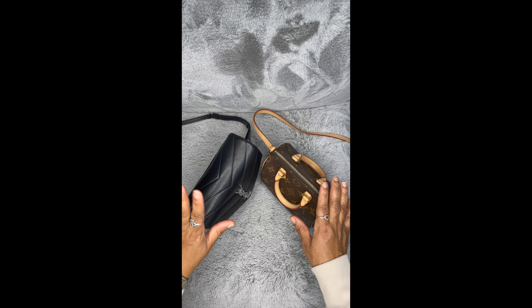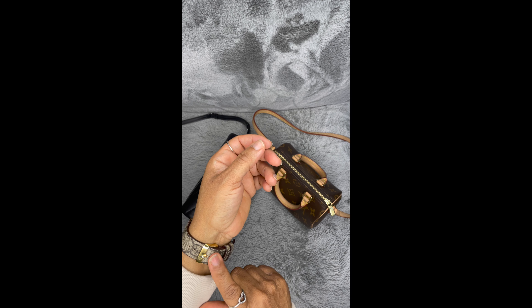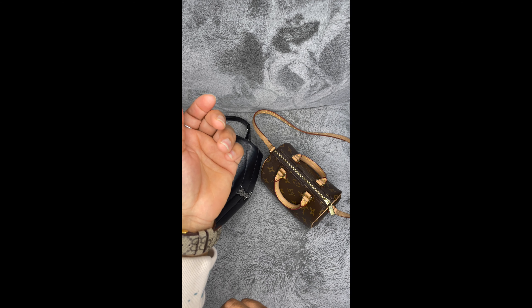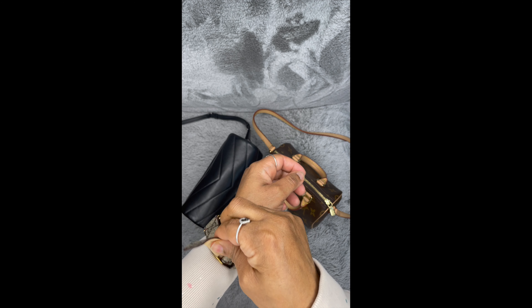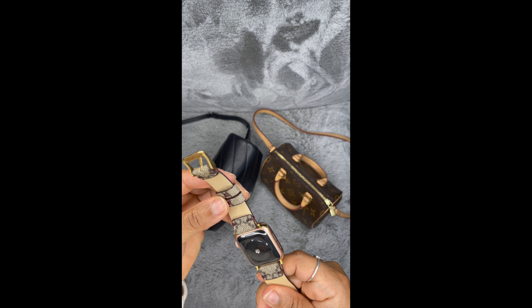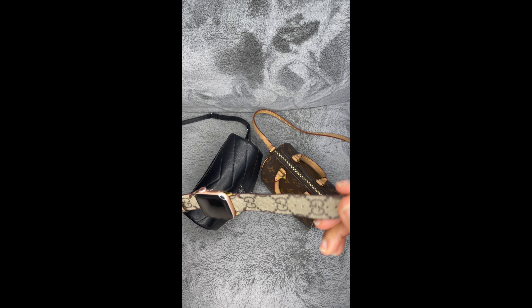I also want to mention that I got this wristband for my birthday. I bought it from a seller on Instagram — I'll link the seller's information in the description box. It's absolutely gorgeous. Let me take it off so you guys can see. This is how the back looks, and this is authentic Gucci material — all leather.